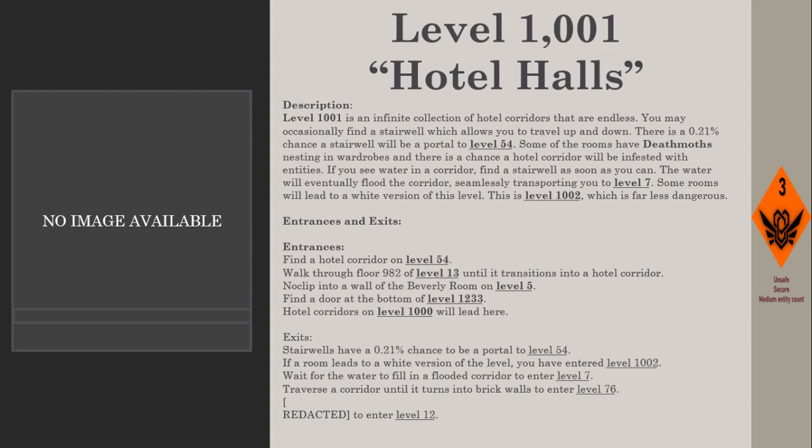Some rooms will lead to a white version of this level — this is Level 1002, which is far less dangerous. Entrances: find a hotel corridor on Level 54; walk through floor 982 of Level 13 and it transitions into a hotel corridor; no-clip into a wall of the Beverly Room on Level 5; find a door at the bottom of Level 1233.